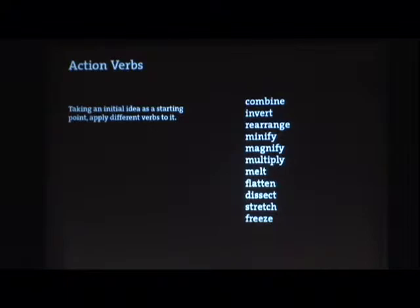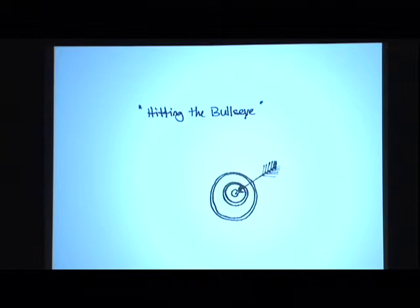The action verbs exercise: you start with a basic idea or concept — when I do it with my students, I give everybody a cliché on an index card. It's also a great way to come up with ideas for logos, book covers, or editorial cartoons. You then subject that cliché to an action verb — combine, invert, rearrange, minify, magnify, and so forth. Here's one where the cliché is 'hitting the bullseye.' Clichés are a big part of our world because they work; they're usually based in an image.